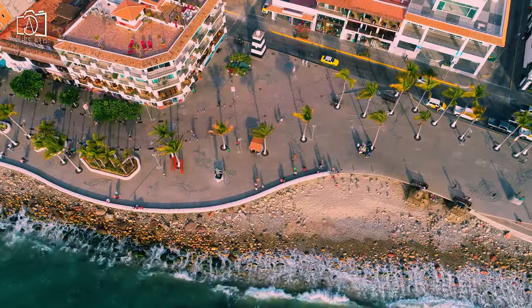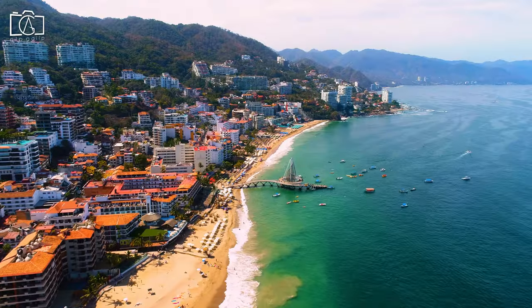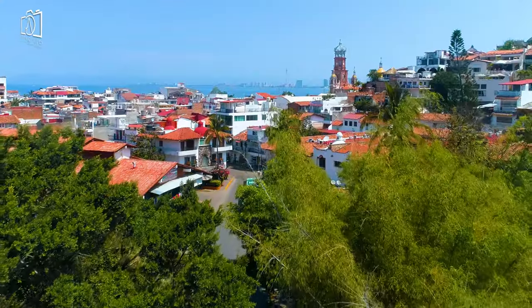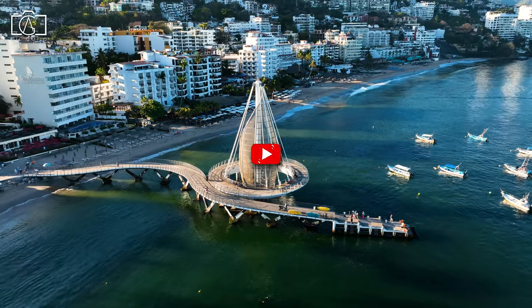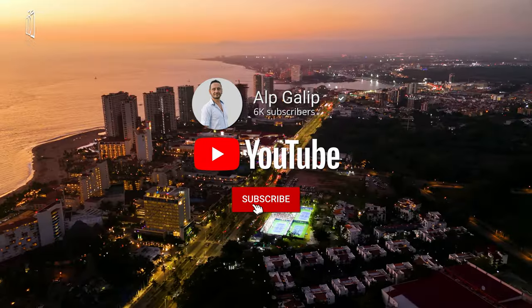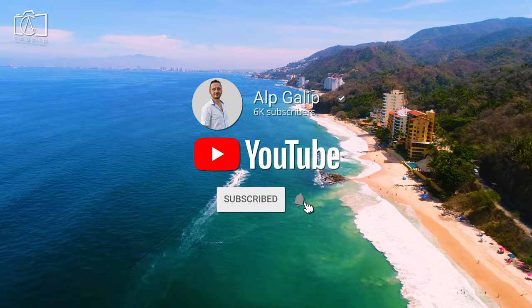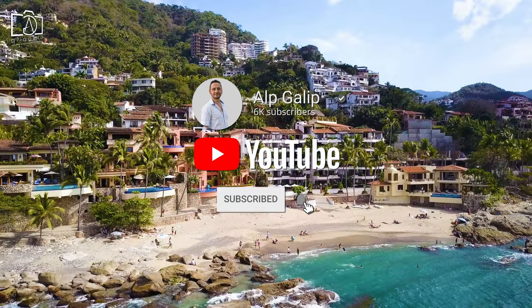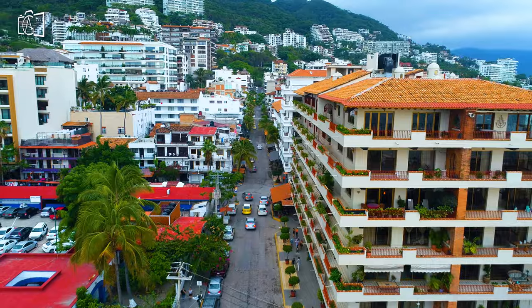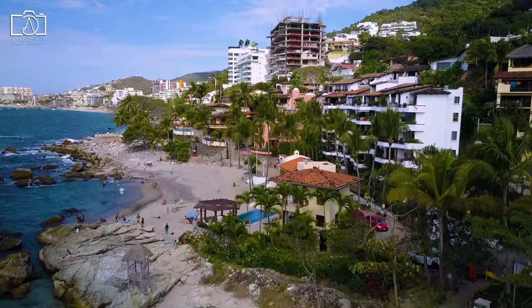Welcome to our ultimate Puerto Vallarta, Mexico travel guide. Dive into the heart of Puerto Vallarta with us as we explore the vibrant streets, stunning beaches, and uncover the best things to do. Don't forget to hit that subscribe button for more Puerto Vallarta vlogs packed with tips, insights, and everything you need to make your stay unforgettable. Join us on this adventure and let's discover Puerto Vallarta together.